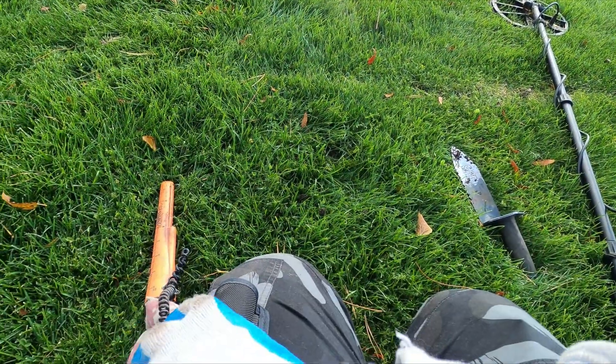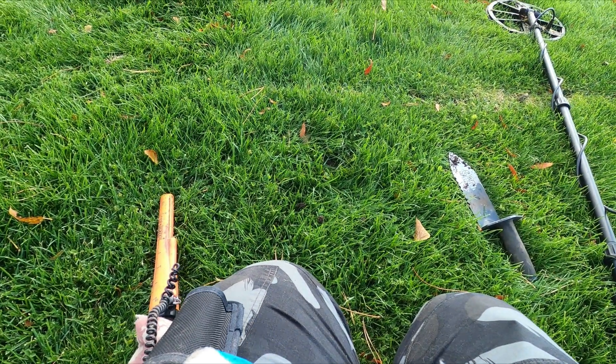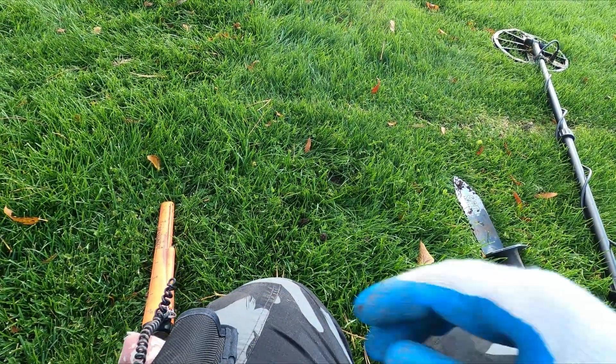Two bucks. Ring up a five — that's kind of weird, normally they're a high tone. Once they lose their zinc coating, they tend to ring up low. Keep going.